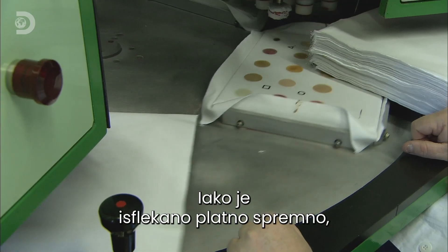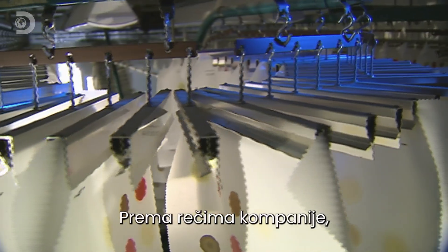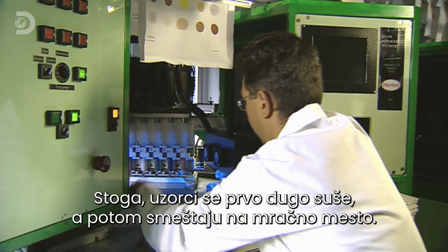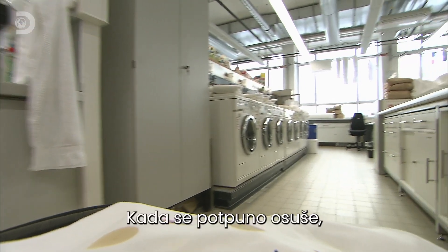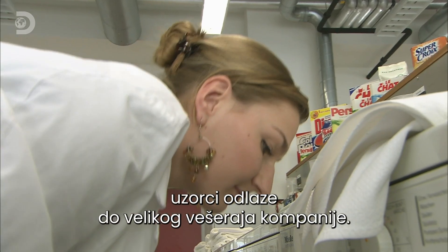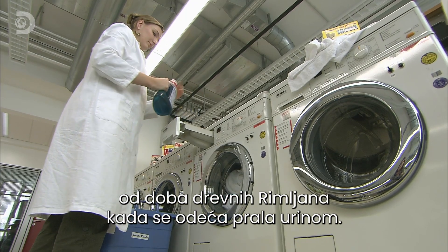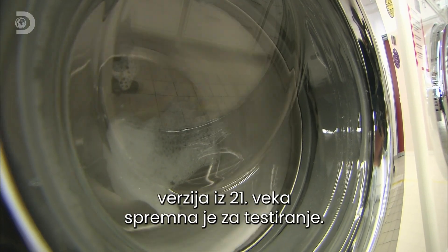They now have their filthy fabric, but cleaning it right now would be cheating. According to the company, the average person leaves clothes in their wash basket for up to a week. So the sheets are hung up for a thorough drying, then stored in the dark. When the dirt is fully dried in, the sheets are loaded into the company's mega-laundry. Cleaning products have come a long way since the ancient Romans used urine to wash their clothes. A typical washing machine cycle later, and the 21st century version is ready for testing.